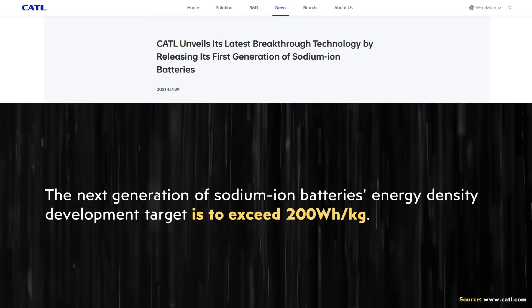There is room for improvement for sodium-ion batteries, and we are in the first generation of this battery tech — future generations should be improving. For example, in CATL's press release from 2021, it was written that the next generation of sodium-ion batteries' energy density development target is to exceed 200 watt-hours per kilogram.